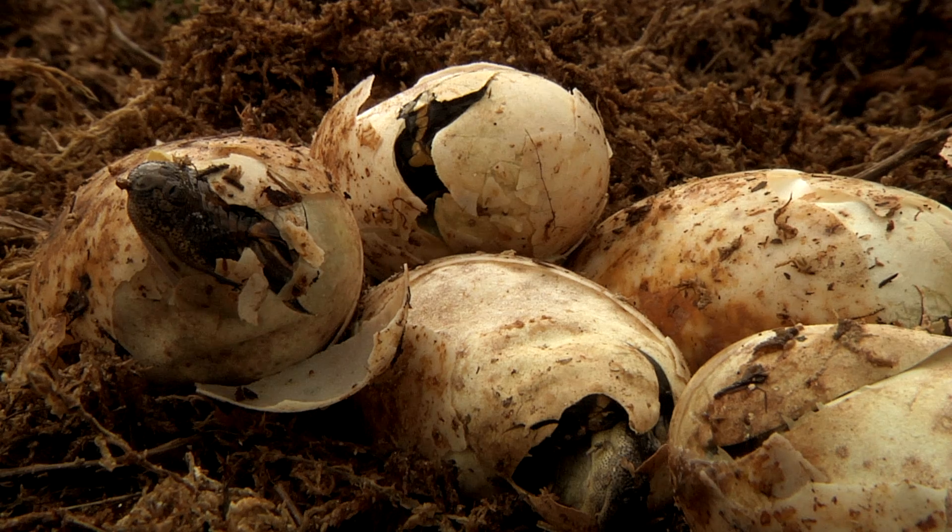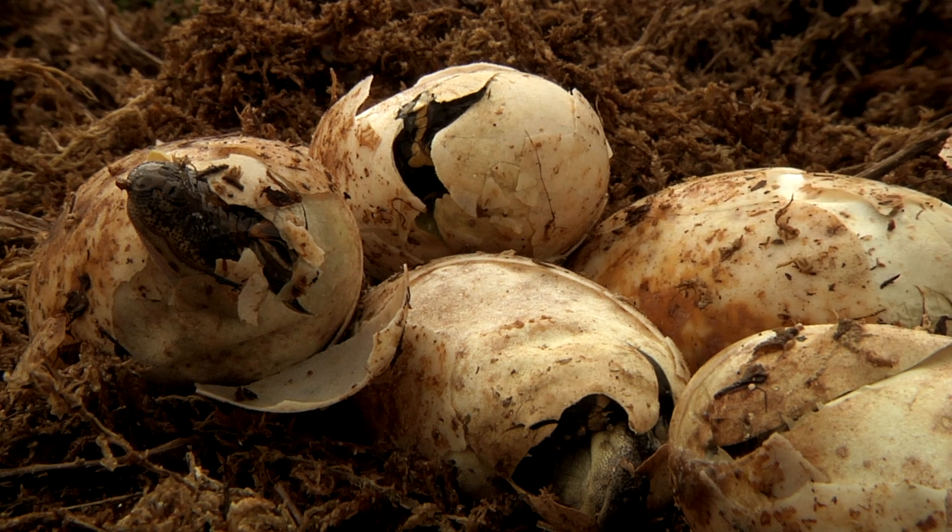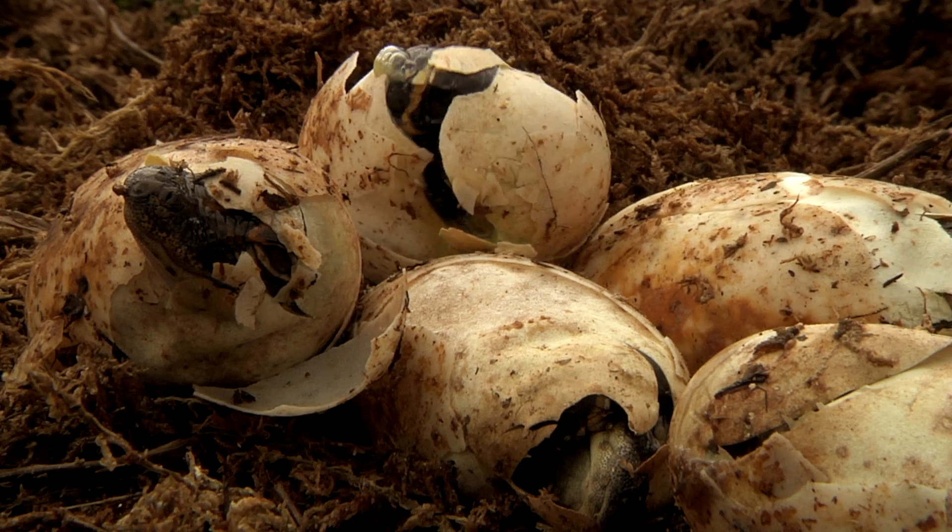Another issue with temperature sex determination is the implications for climate change. If we're having higher environmental temperatures, that's going to mean a difference in incubation temperatures for these alligators. If we only have higher temperatures, there is a chance we could have a female bias in the future, which could create a huge drop in genetic diversity for alligators.